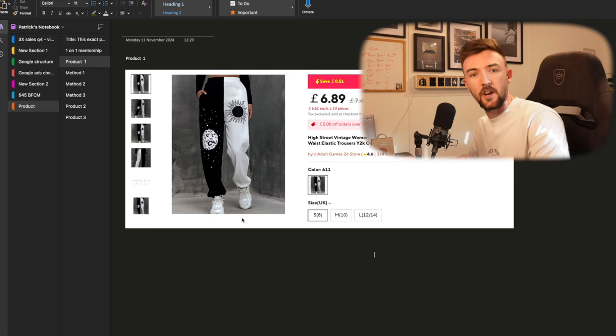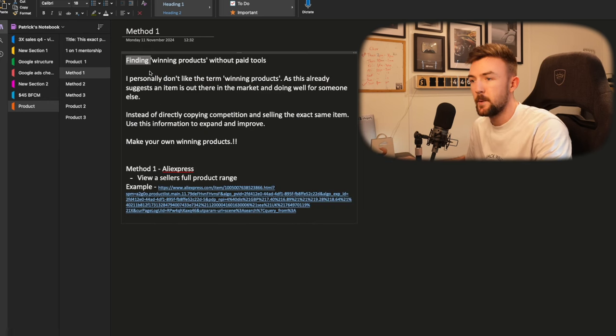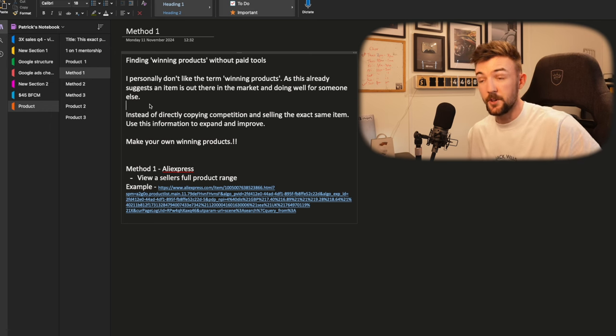So that's the first product. Let's take a look at how I find products now, and I'll give you a few examples you could potentially test. All of these methods are without paid tools — I've never used a paid product research tool. It just seems to me that if a hundred or thousands of other people are using the same tool, they're going to be recommended the same products and everyone will be testing the same thing.